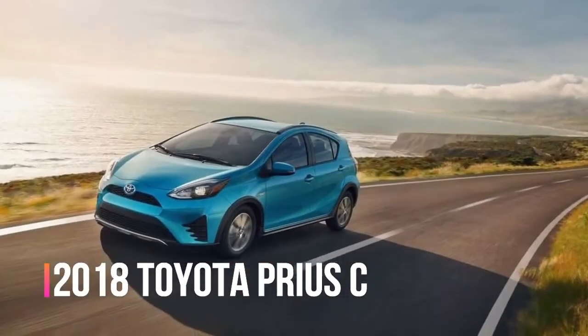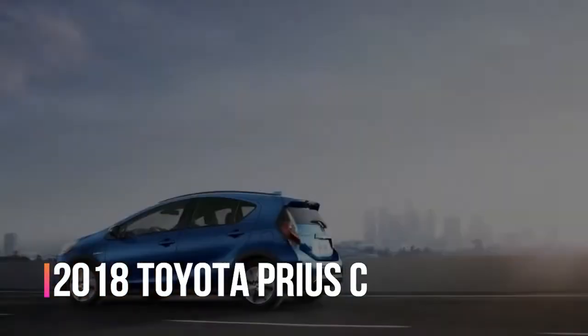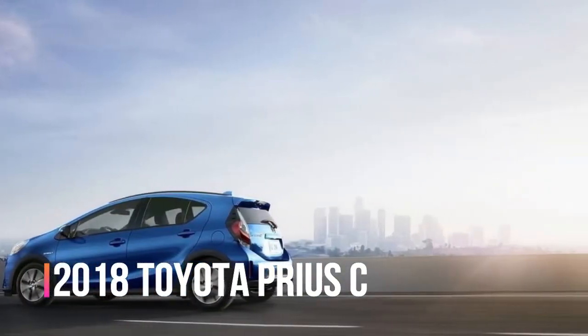Welcome to Automotive Channel. 2018 Toyota Prius C4 Essentials — very valuable, in very specific ways.